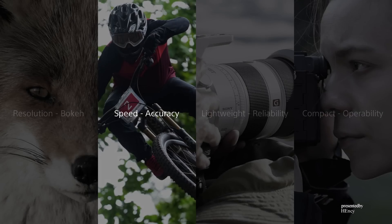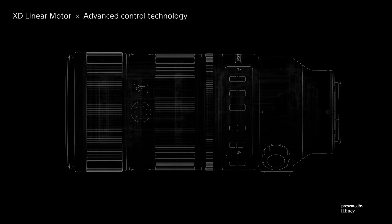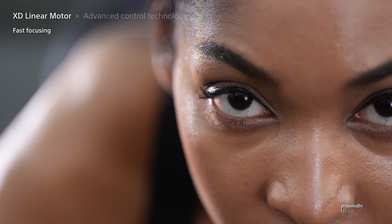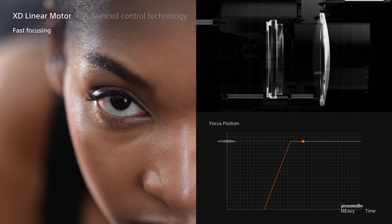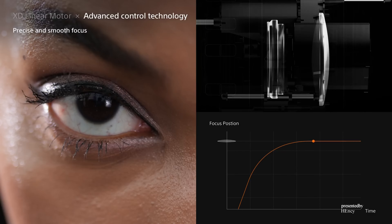High-speed, high-precision AF requires actuators that drive the focus lens group fast and advanced control technology that stops it smoothly with high precision at the new focus position. To solve this challenge, Sony has developed various focus actuators such as the XD linear motor and the controlling technologies. The particularly high efficiency and thrust of the XD linear motor lets it quickly drive even the heavy focus groups of large aperture lenses. The fast-moving focus groups are then stopped with micron-level positional accuracy, and the drive trajectory of the focus group is designed to achieve smooth and silent AF with little vibration.